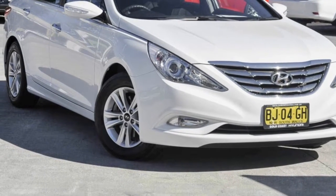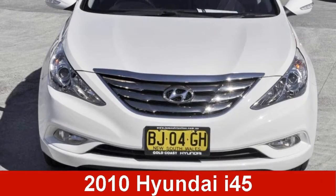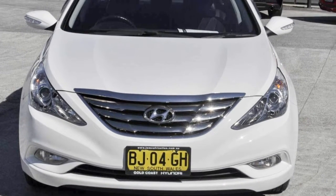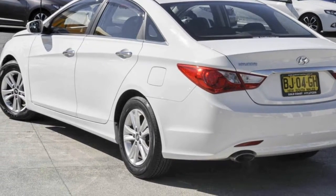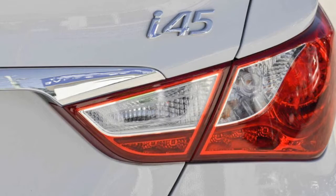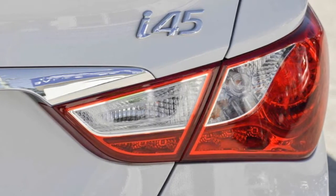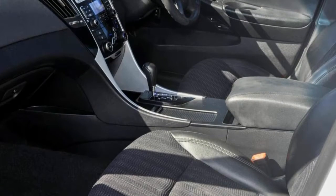We are proud to offer you this great value 2010 Hyundai i45. This i45 has a reliable 2.4 litre engine and a smooth shifting automatic transmission. The attractive white exterior is complemented by its stylish interior. This vehicle has all the features you could dream of.